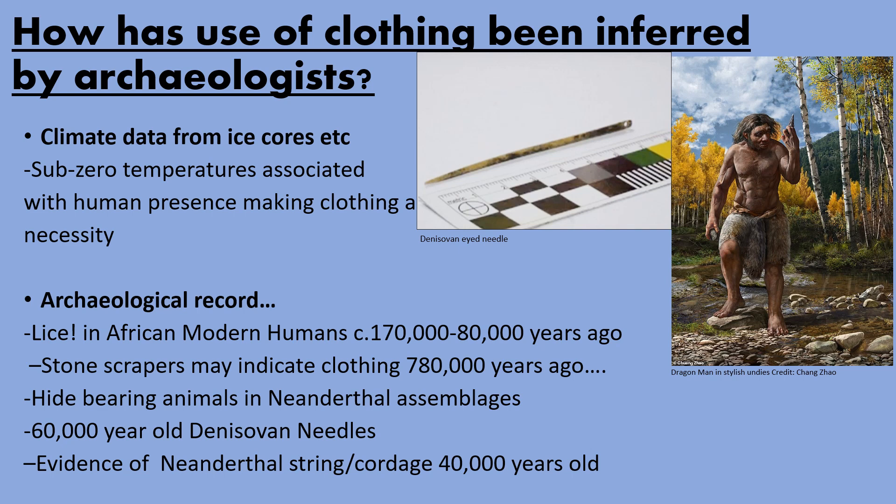It's proven very difficult for archaeologists to infer direct evidence of clothing use in deep prehistory, so they've had to rely a lot on climate modelling and ice core data to suggest when clothing would have been a necessity. About 170,000 to 80,000 years ago, it was discovered that the human head louse split into the body louse — these things can only live on the body and are genetically distinct from the head louse — meaning that some form of artificial clothing layering would have had to have been used to keep these lice alive.